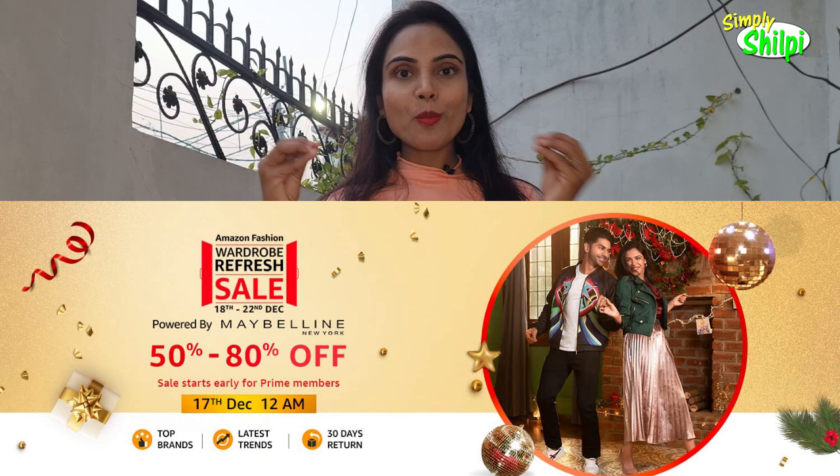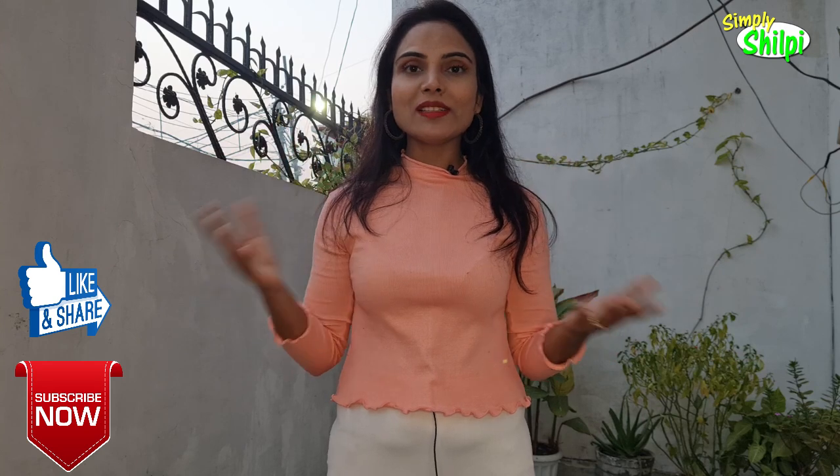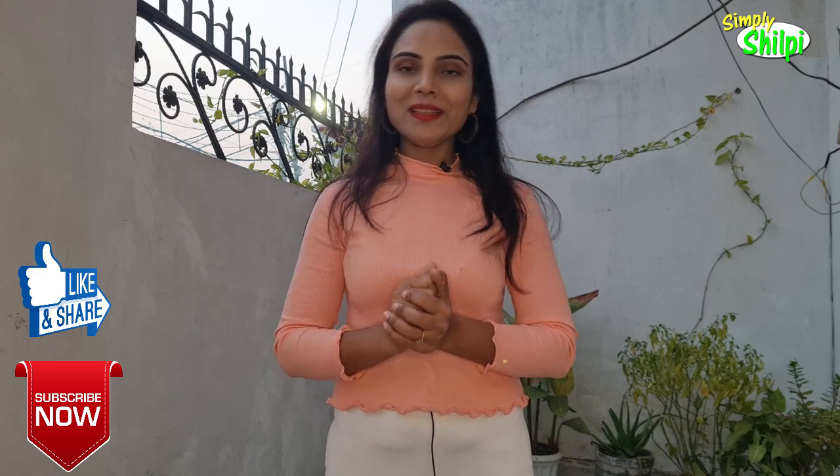Everything I've shown you today will have a link in my description box. And the important thing — Amazon's Wardrobe Refresh Sale is going on, where you can get beauty and fashion products at 50 to 80% discount. This is the best time to order. I hope something from what I've shown will be useful to you, and if you like it, order it quickly. I hope this video was good for you. If you liked it, like it, share it, and subscribe to my channel Simply Shilpi. Thank you so much for watching — I'll see you in another video. Bye-bye!